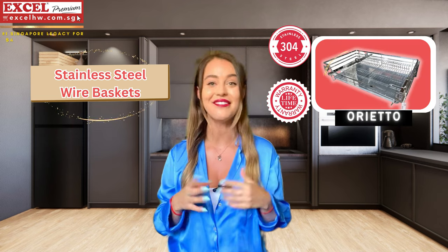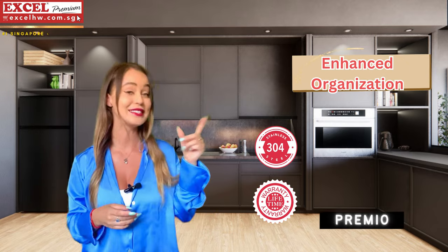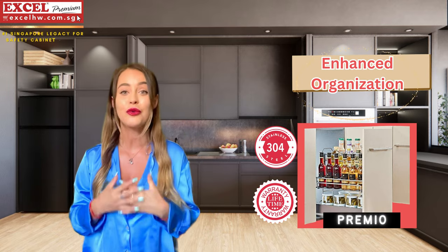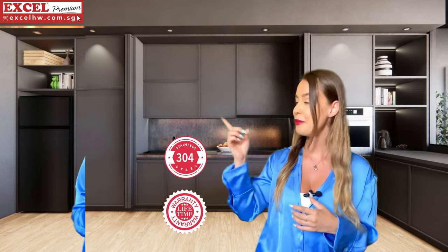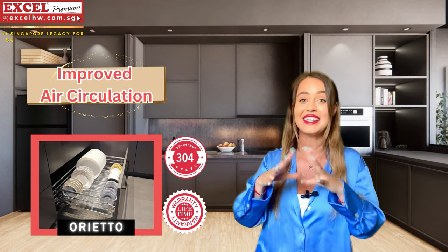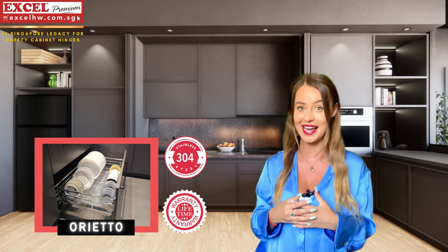Let me tell you why you should invest in our Excel stainless steel wire basket. Enhanced organization — they are a great solution for organizing various items in your kitchen. Improved air circulation — the enhanced airflow helps in keeping product fresh for longer periods of time.